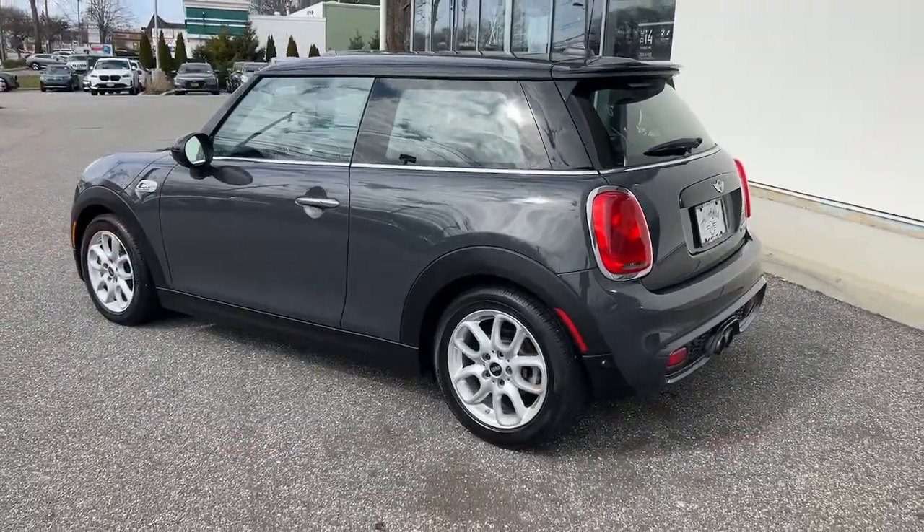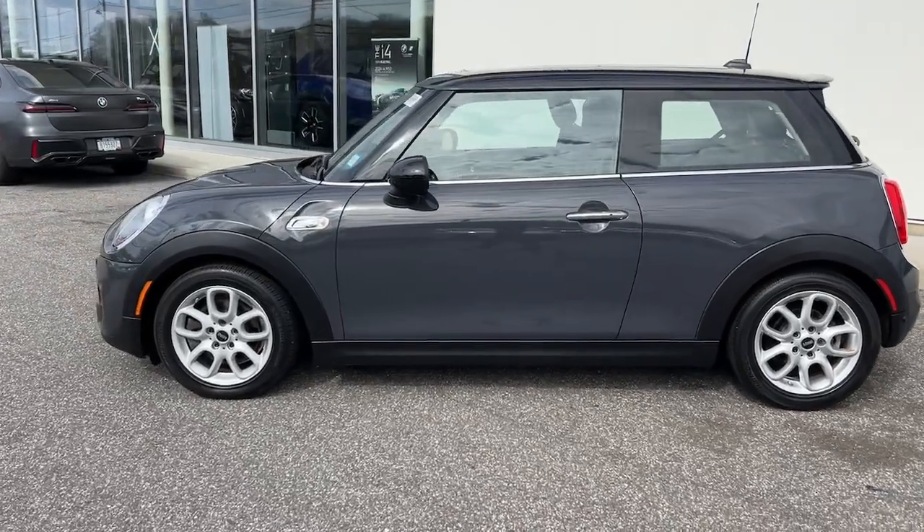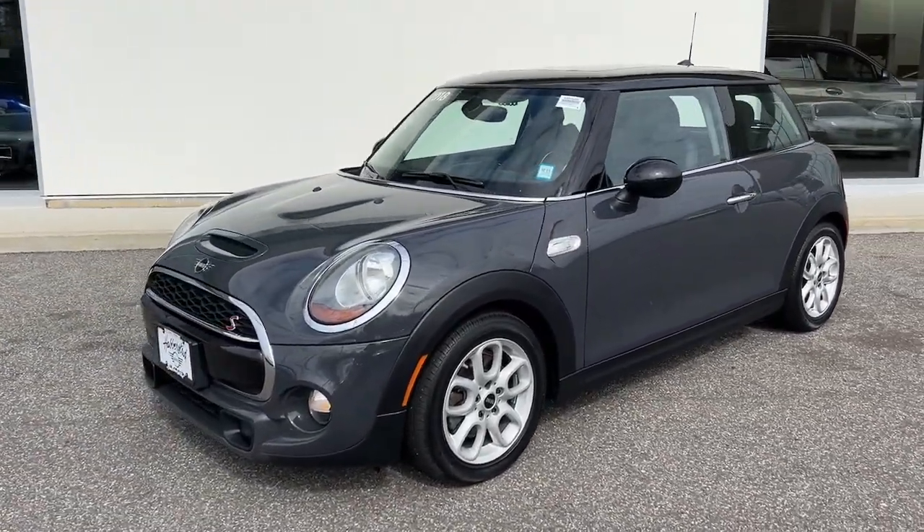These are just some of the great options this vehicle comes with: supercharged engine, sunroof/moonroof, keyless entry, premium sound system, keyless start.